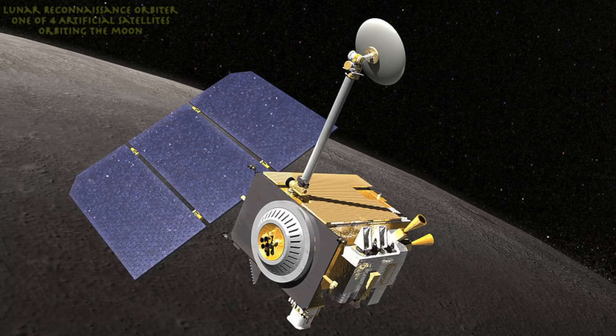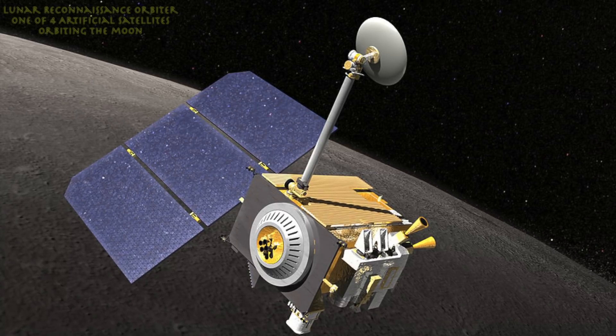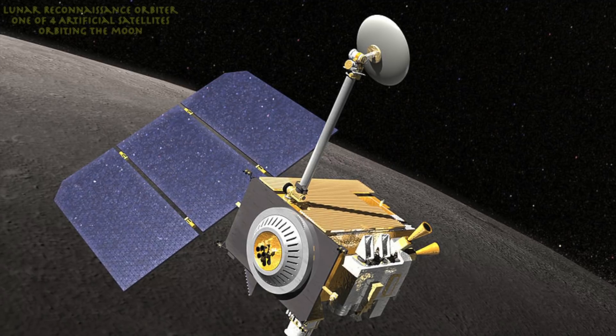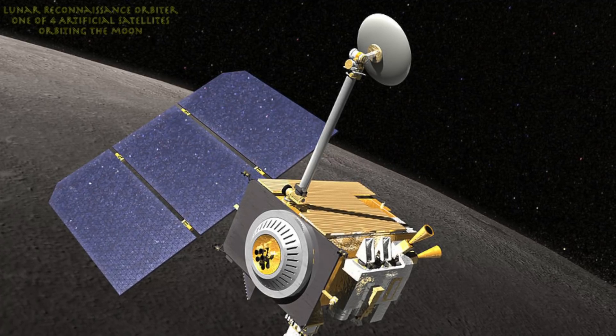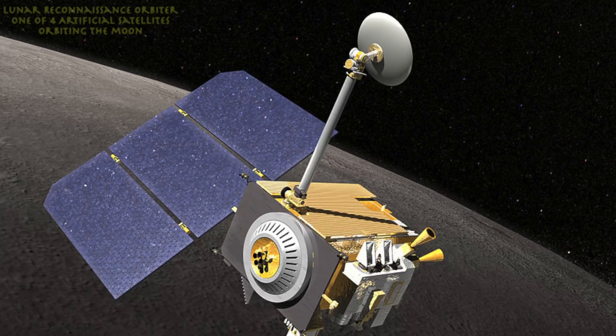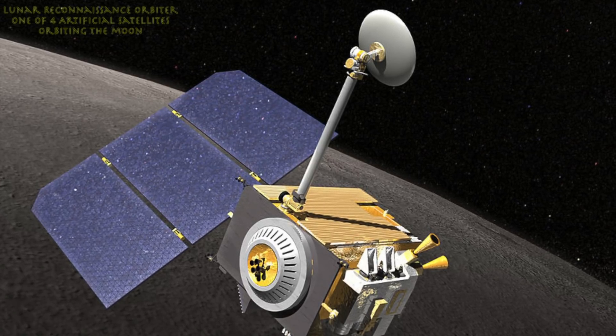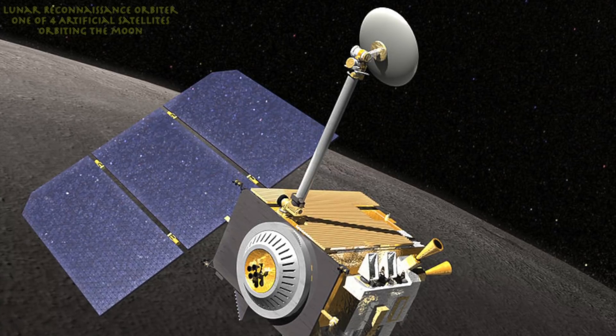We know of Chang'e 5, T1 — I don't know if it's been out there since 2005, 2008, something like that. It's been orbiting around, but aside from that, four others, and one in particular: the LRO, which is the Lunar Reconnaissance Orbiter. Let's talk a bit about the orbiter.